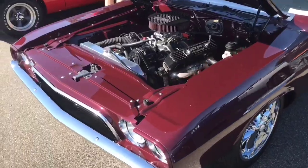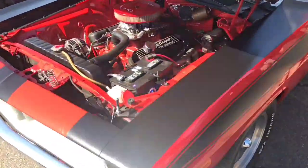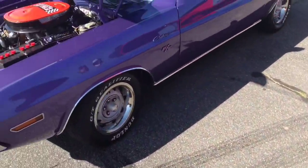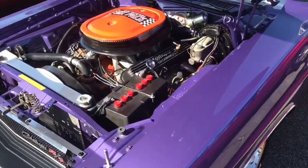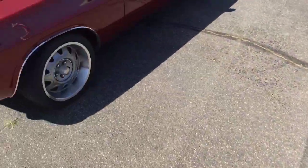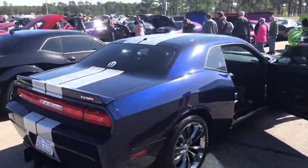Another custom 340 Cuda. Here's a Challenger RT convertible with a big block - six pack 440 Magnum. And we got a late model row over here.